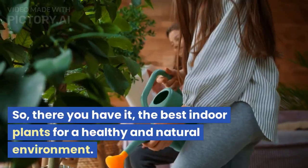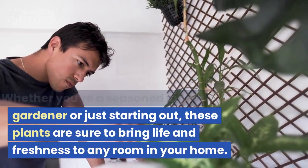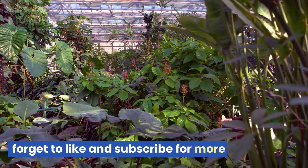So, there you have it — the best indoor plants for a healthy and natural environment. Whether you're a seasoned indoor gardener or just starting out, these plants are sure to bring life and freshness to any room in your home. Thank you for watching, and don't forget to like and subscribe for more.